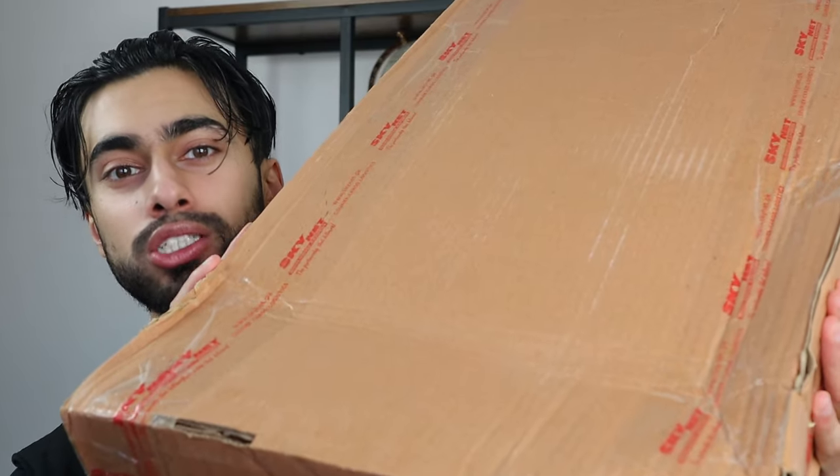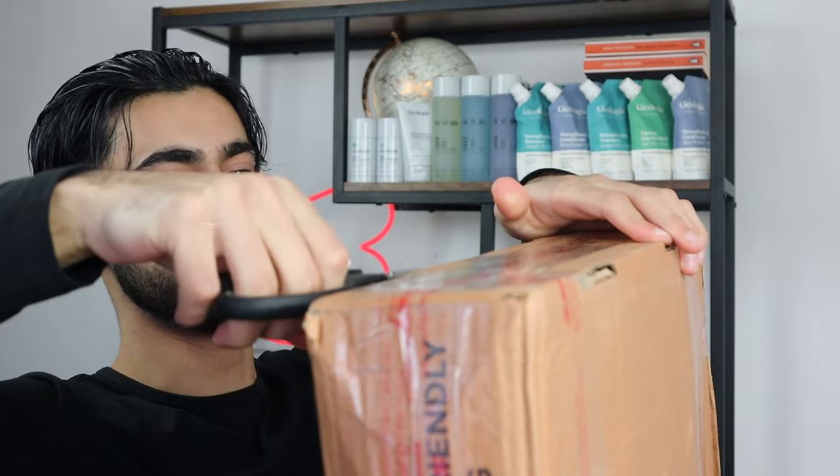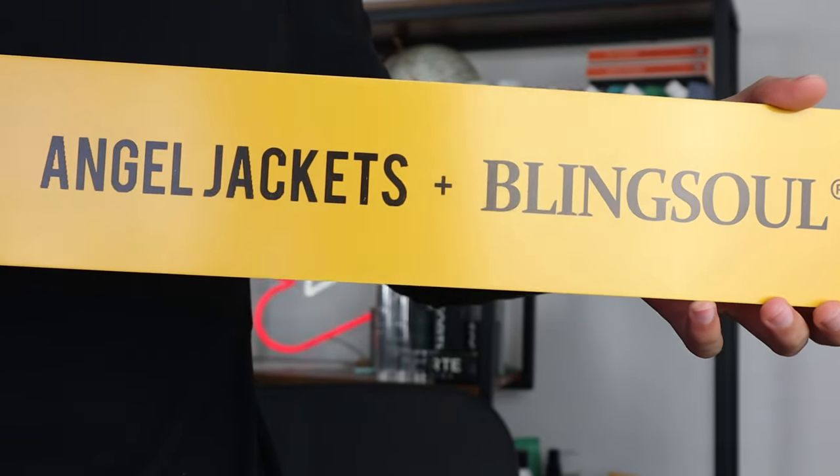I've got the leather jacket package over here, so now let me open it. Inside it says Angel Jackets plus blink saw, so I've put that aside. And then inside we've got the leather jacket itself. Now let me put it on and give you my honest thoughts and feedback.